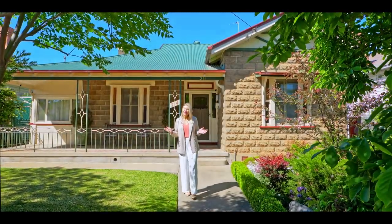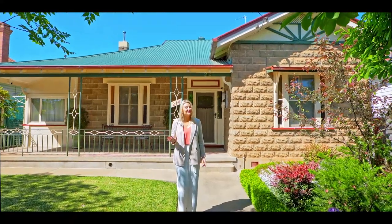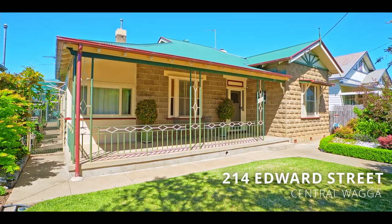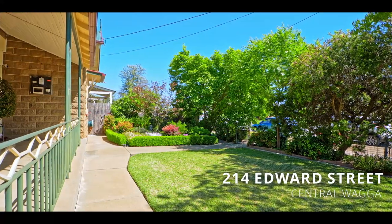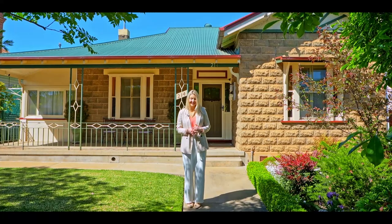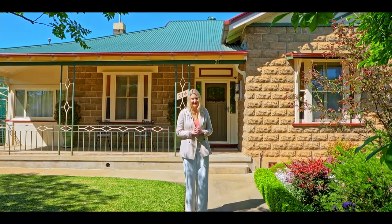Retaining many of the traditional old-world features that we've come to admire whilst leaving scope for modern updates, this central home provides such a fantastic opportunity. It offers a flexible floor plan, generous sized bedrooms, multiple living spaces and convenient re-lane access. Come on through, take a tour of 214 Edward Street.